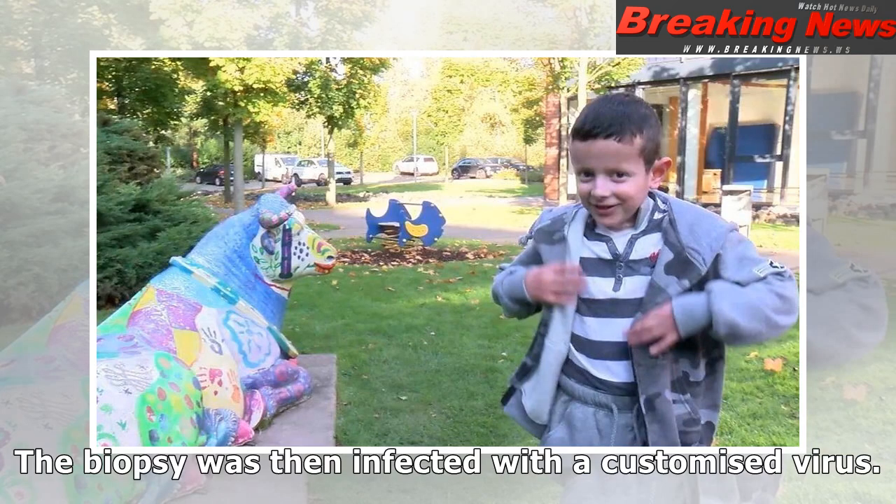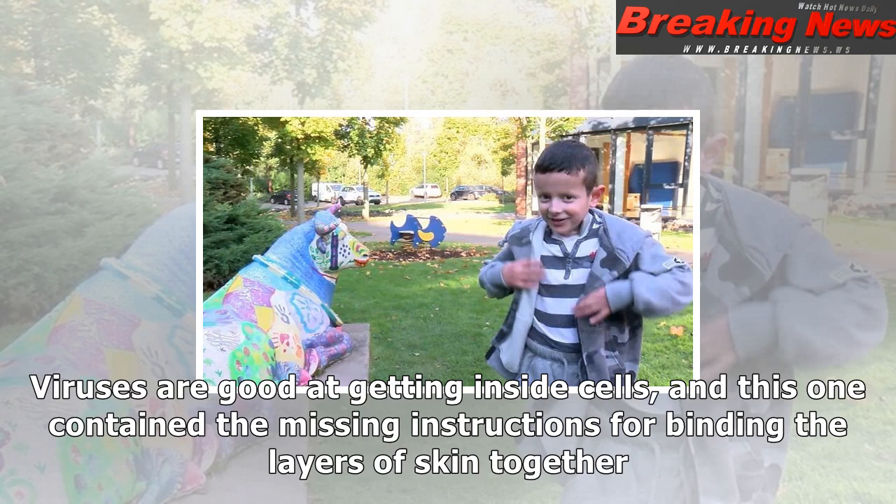But a team of biologists specializing in gene therapy were brought in from the University of Modena and Reggio Emilia in Italy, and the parents gave approval for them to try an experimental therapy.